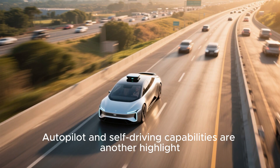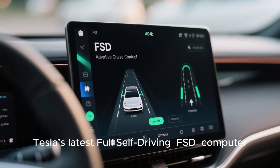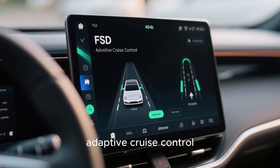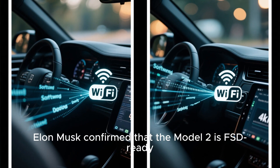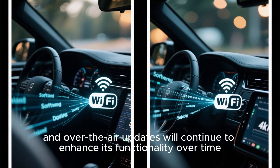Autopilot and self-driving capabilities are another highlight. The Model 2 uses Tesla's latest full self-driving FSD computer, supporting advanced lane-keeping, adaptive cruise control, traffic light recognition, and city-highway autopilot features. Elon Musk confirmed that the Model 2 is FSD-ready, and over-the-air updates will continue to enhance its functionality over time.